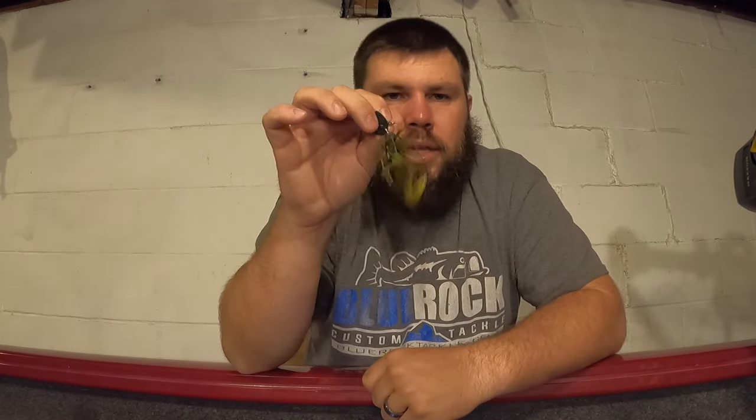The smallmouth were absolutely crushing the Thunder Cricket in that blue curl color - I tried throwing a couple other colors and they wouldn't touch them. It was really windy, probably 10 to 15 mile-per-hour winds with gusts up to 25, and it didn't matter where I threw this around the grass or rocks - they were just chewing it. I should mention this is the tungsten Thunder Cricket, the newer version with a tungsten head. That's the only Thunder Cricket I throw and I think the tungsten really makes a difference.